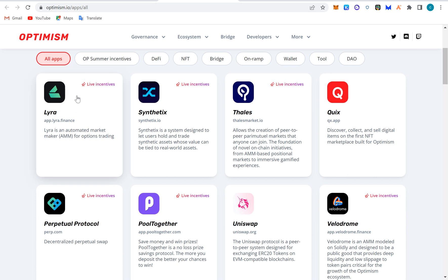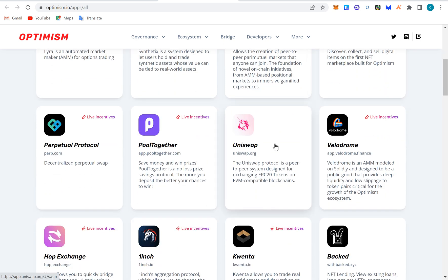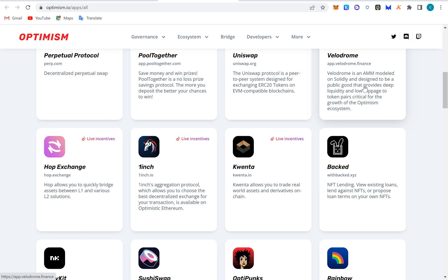Let's go to the DApp ecosystem. These apps include automated market makers for trading. Synthetix is designed to let users hold and trade synthetic assets whose value is tied to real assets. Quix is a marketplace for NFTs on Optimism. Uniswap is still here. Velodrome is modeled on Solidly and is designed as a public good that provides deep liquidity — it's essentially an automated market maker for trading.